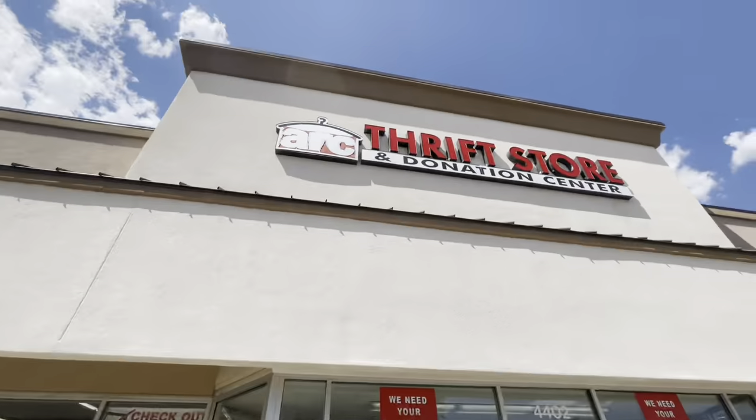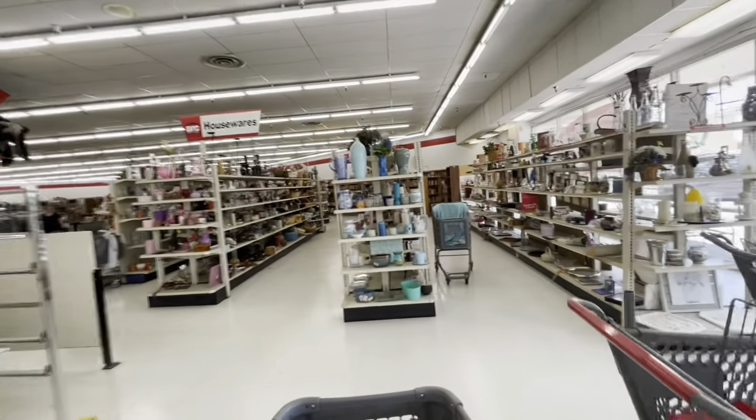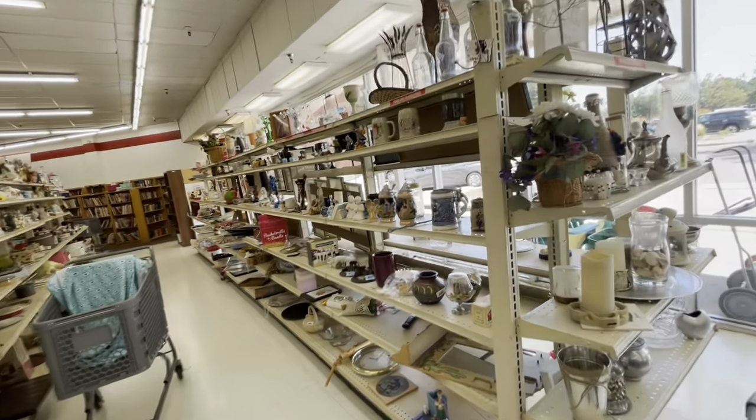All right guys, I have less than 40 minutes to do some picking, so let's start real fast. We'll go into the ARC and breeze through these aisles. I dropped Sarah off — she's getting her nails done.